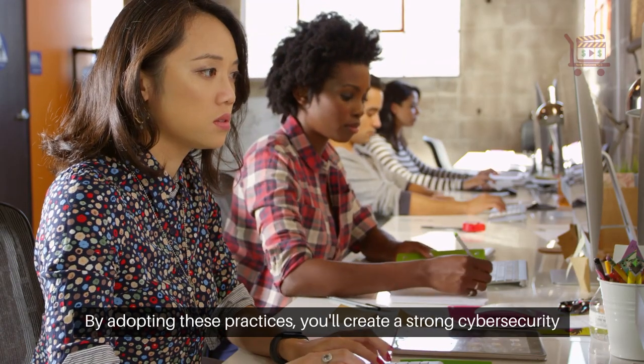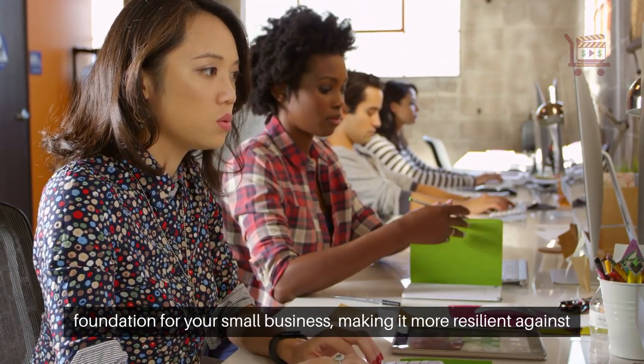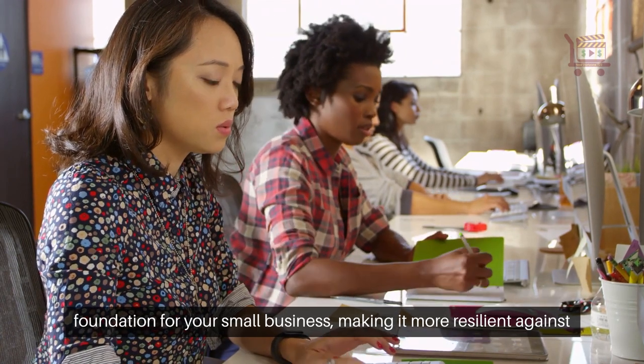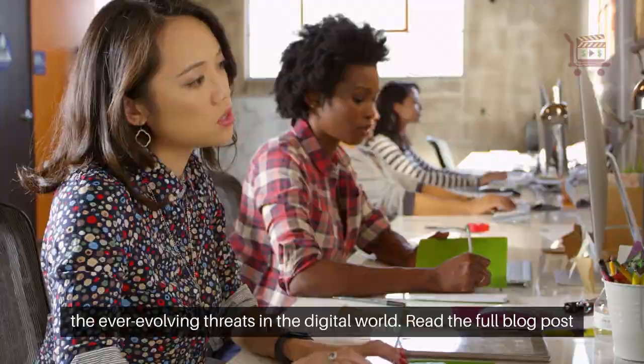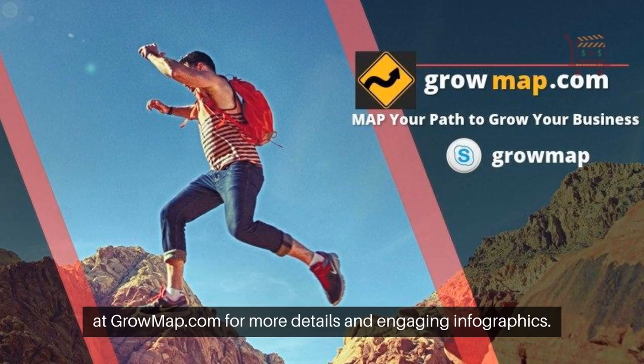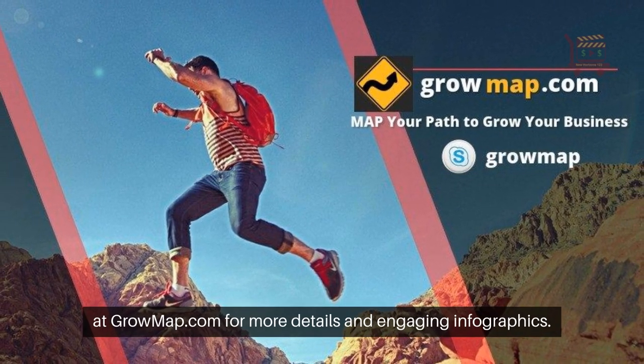By adopting these practices, you'll create a strong cybersecurity foundation for your small business, making it more resilient against the ever-evolving threats in the digital world. Read the full blog post at growmap.com for more details and engaging infographics.